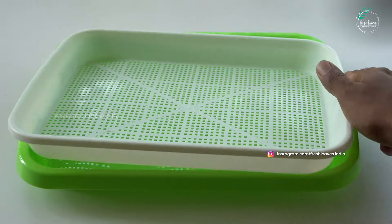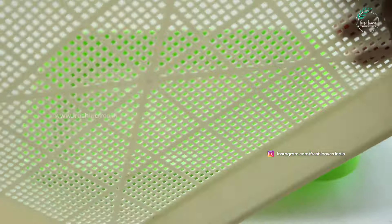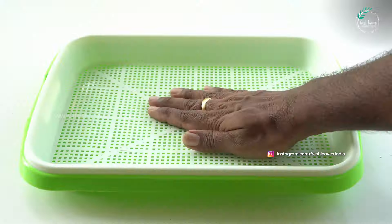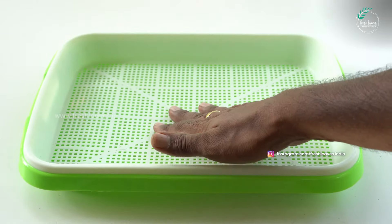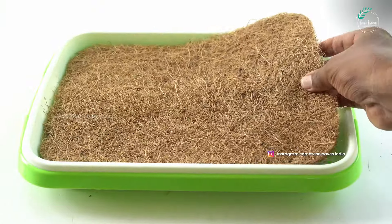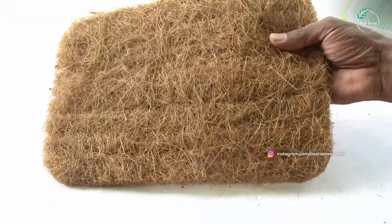This is the upper tray for the microgreens. This is the bottom tray made of quality plastic. The upper tray sits above with a little gap. In that gap, you can use the top tray. On top of the surface, the foam sheet is placed. On top of the mat, we have a coco mat. This coco mat is used as a growing medium.